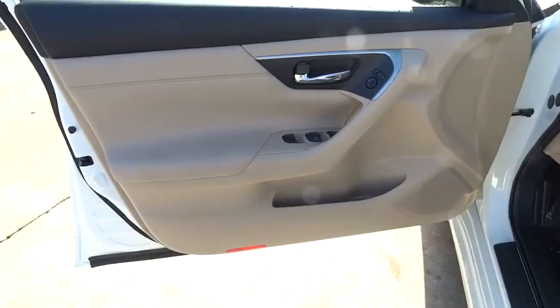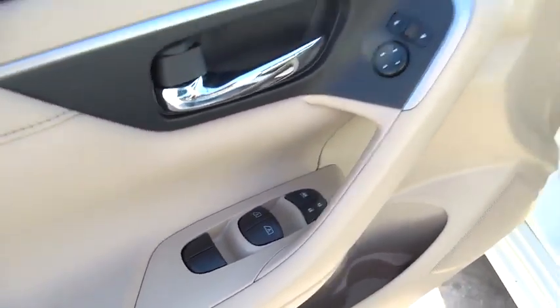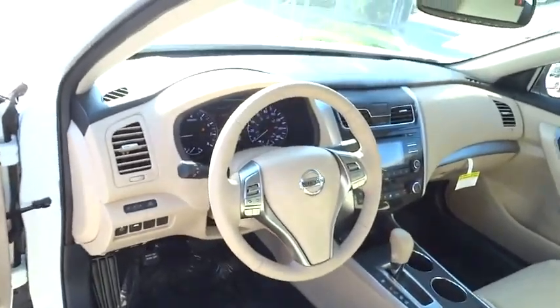Keyless entry, keyless start, climate control, AM-FM stereo radio, rear defrost, FWD, MP3 player, fog lamp, and CD player.